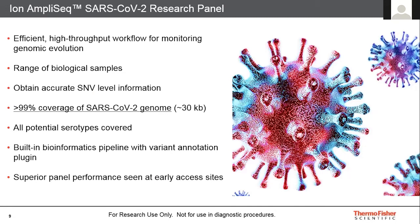This panel works with a range of biological samples — not just isolates or cultured sources, but also direct clinical samples from patients. It provides accurate SNV-level information with 99% coverage of the genome, and as far as we know, it covers all potential serotypes as well. One of the key features of our Ion Torrent workflow is the built-in bioinformatics pipeline, and the AmpliSeq panel is now available with its own variant annotation plugin. Early access sites have shown superior panel performance.